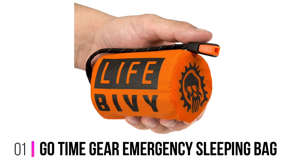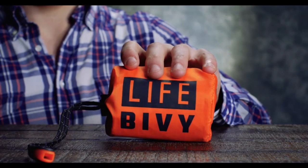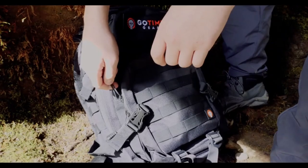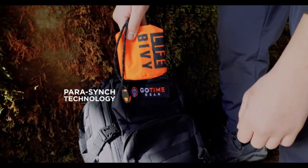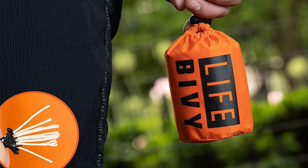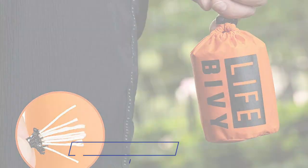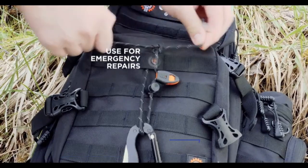Number 1: Go Time Gear Emergency Sleeping Bag. Are you looking for a safe haven to sleep outside during cold and harsh weather? Go Time Gear has you covered with their warm emergency sleeping bag that also works as a survival shelter and emergency bivy bag. This sleeping bag features a unique parasync technology drawstring that can come in clutch when you want to maintain your gear, make shelter, or even get a fire going.